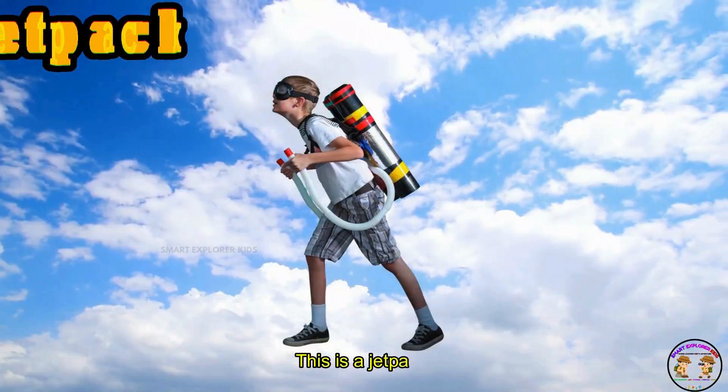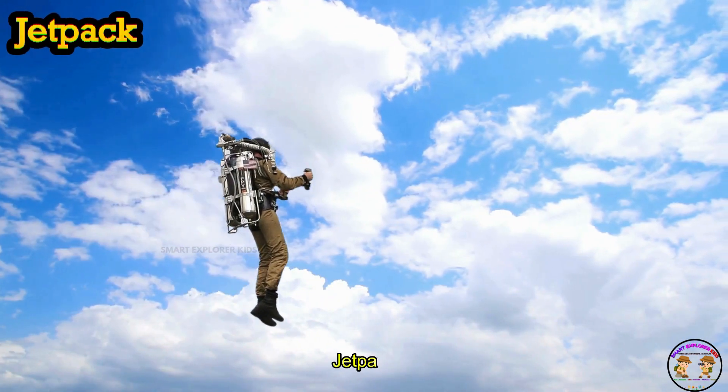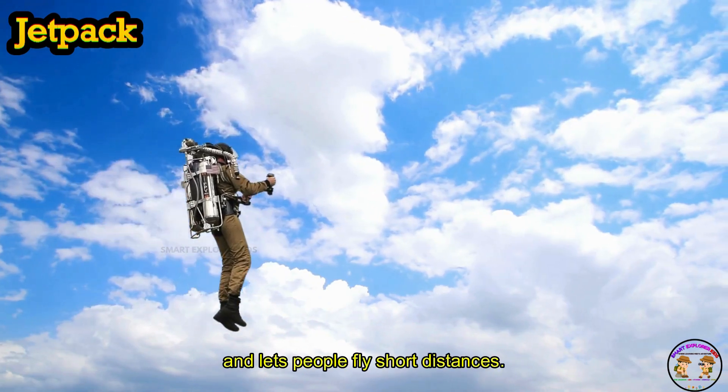This is a jet pack. A jet pack is worn like a backpack and lets people fly short distances.